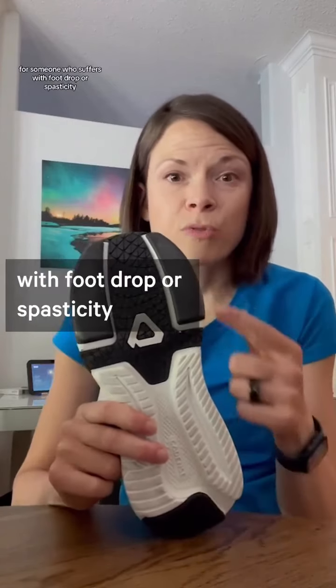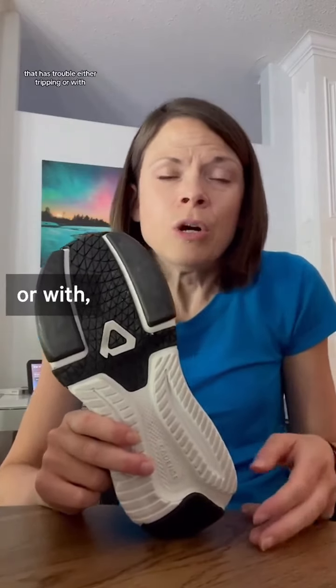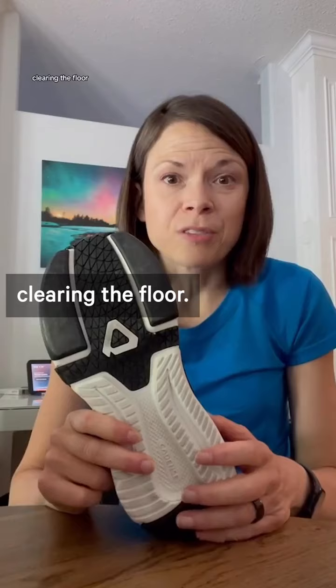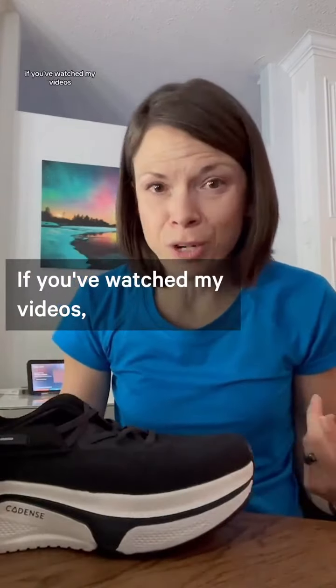For someone who suffers with foot drop or spasticity that has trouble either tripping or with clearing the floor. This actually works really great for me.